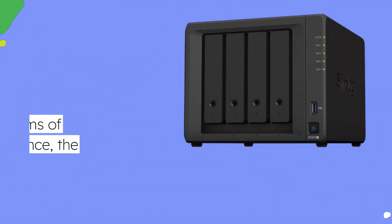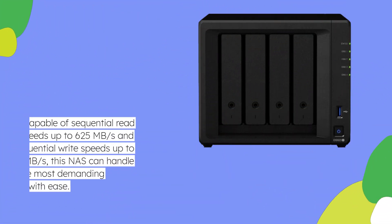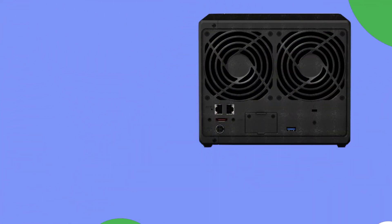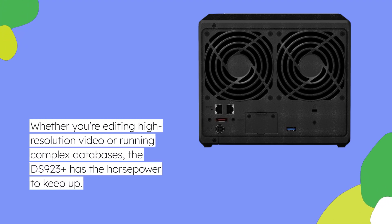In terms of performance, the DS923 Plus doesn't disappoint. Capable of sequential read speeds up to 625MB per second and sequential write speeds up to 559MB per second, this NAS can handle even the most demanding workloads with ease. Whether you're editing high-resolution video or running complex databases, the DS923 Plus has the horsepower to keep up.